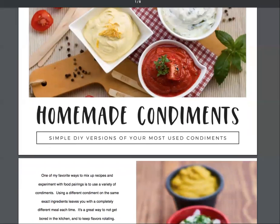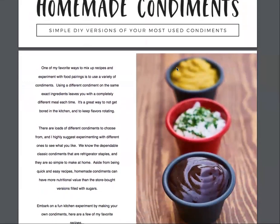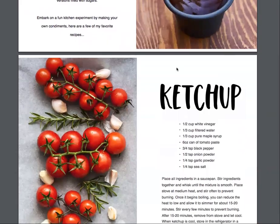Homemade condiments like mustard and ketchup are maybe something you haven't even really thought of trying. But you can actually mix up your recipes, maybe even find something that you like better, and definitely reduce the sugars and the sodiums and things that are in our packaged food by making some things fresh at home. So if you are ready to dive in and try this out, let's check out the ketchup recipe first.